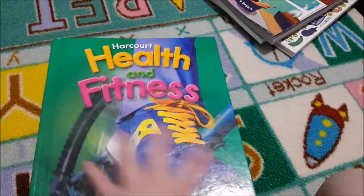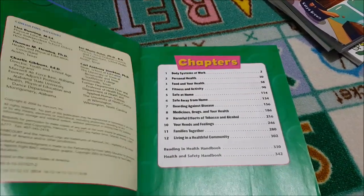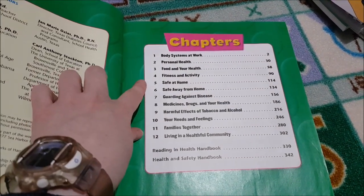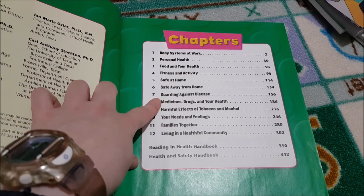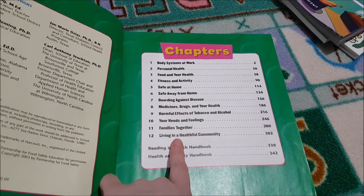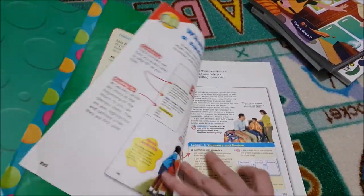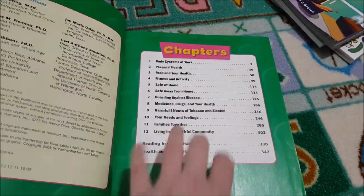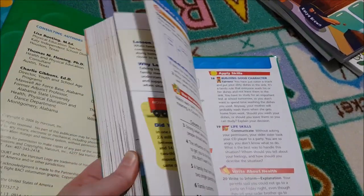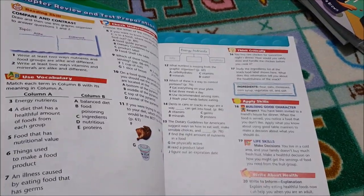For Health we're using Harcourt Health — we used it this year and it was fantastic. It covers personal health, food and your health, fitness, staying safe, guarding against disease, medicines, drugs and your health, harmful effects of tobacco and alcohol, your needs and feelings, families together, and living in a healthful community. It also covers character, mental wellbeing, and has lots of activities with each chapter.